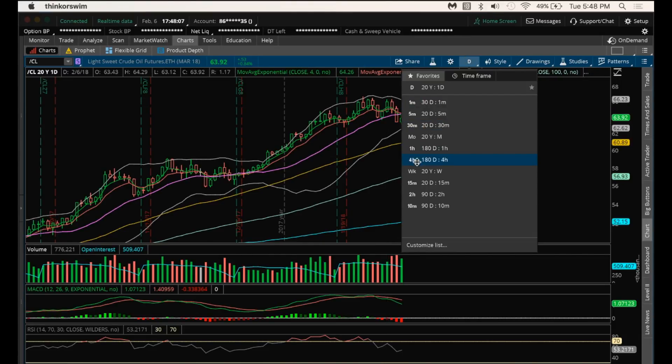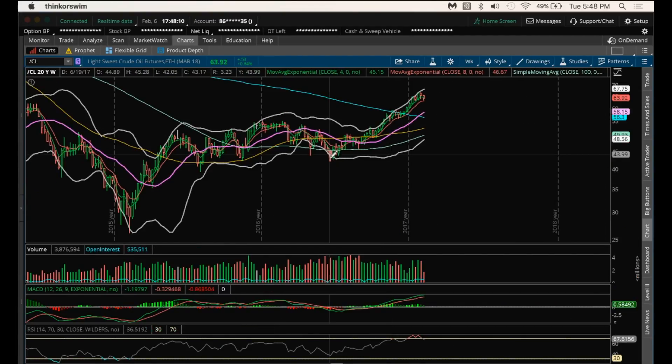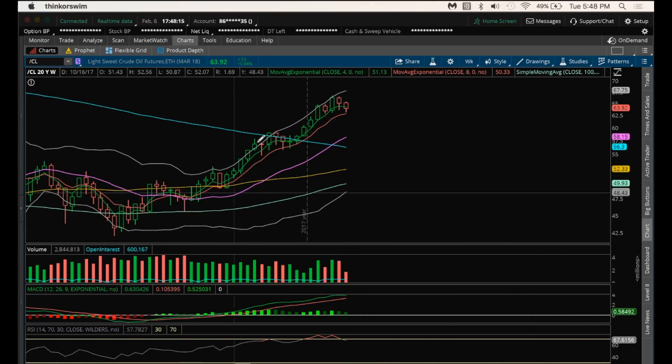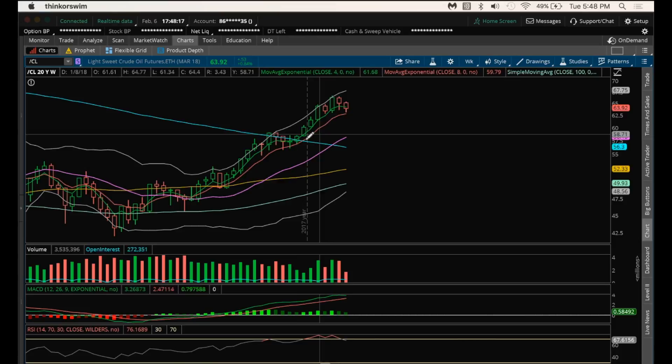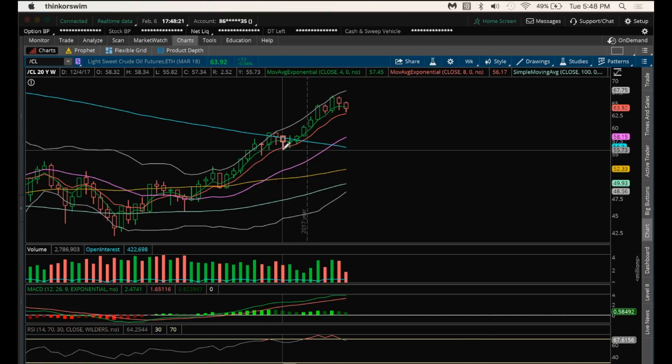Again, longer-term view — bulls are in absolute control still since this low here. As I've said, every consolidation low has been a higher low, higher low, higher low. And for us to break the recent consolidation low, that's all the way down here at 55.82. So longer-term view, until we break 55.82, there's not that much concern here.